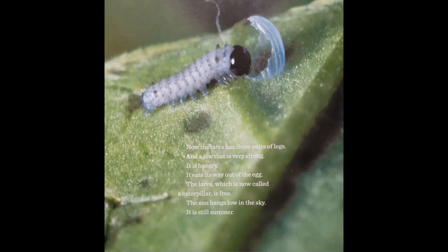Now the larvae has three pairs of legs and a jaw that is very strong. It is hungry. It eats its way out of the egg. The larvae, which is now called a caterpillar, is free. The sun hangs low in the sky. It is still summer.